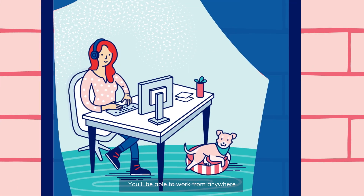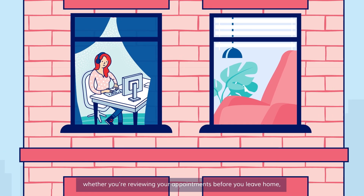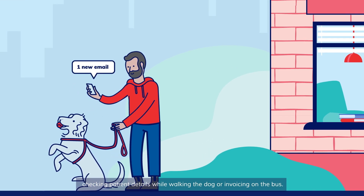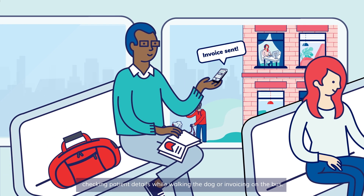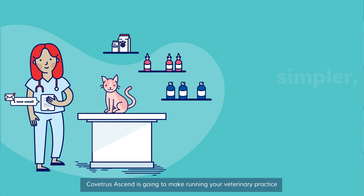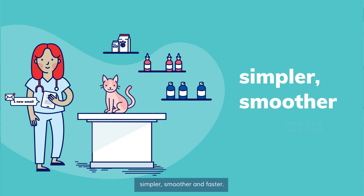You'll be able to work from anywhere — whether you're reviewing your appointments before you leave home, checking patient details while walking the dog, or invoicing on the bus. Kvetris Ascend is going to make running your veterinary practice simpler, smoother, and faster.